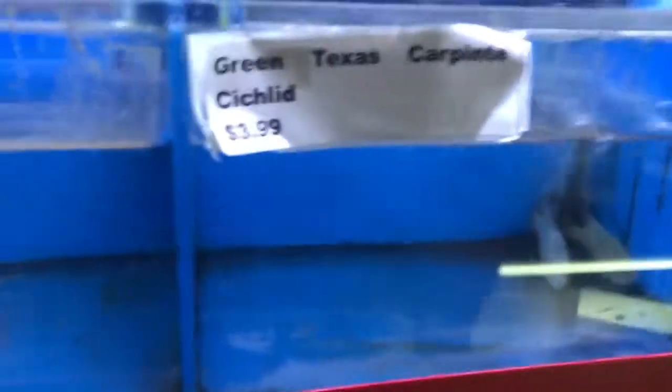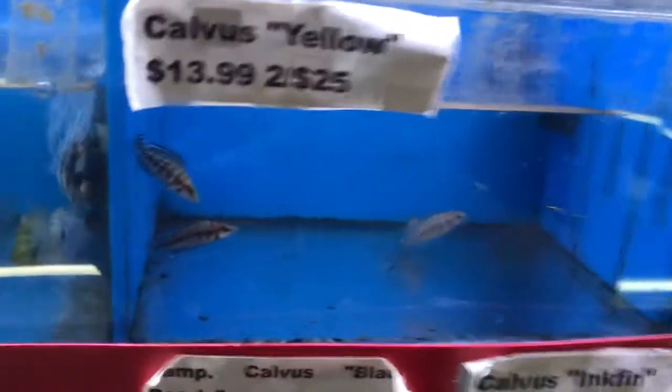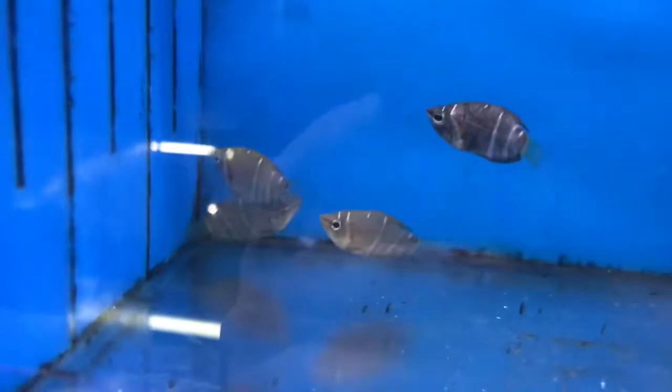Not much new over here — just green Texas carpintis cichlids, calvus, black convicts, Honduran blue convicts, green severum, marble datenoid. Here's the chocolate gouramis — you guys are so cute, tiny little chocolate gouramis.